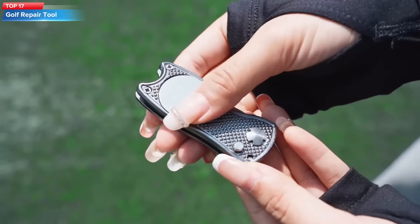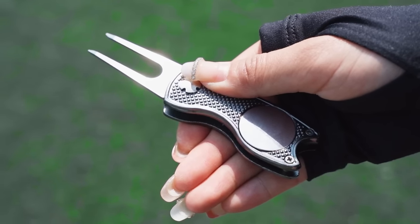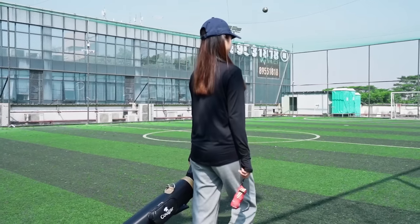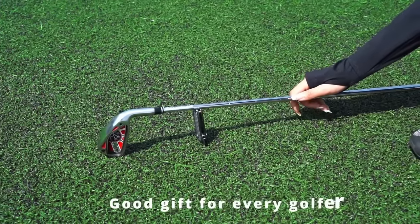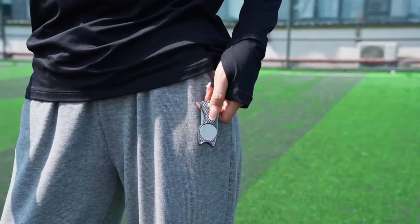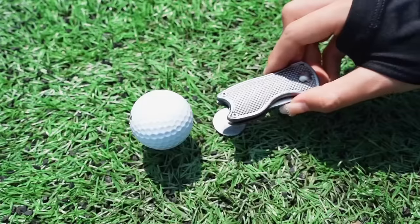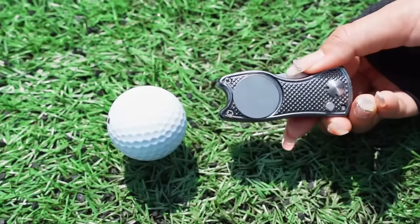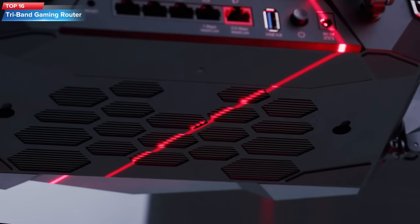Top 17: The Four-Piece Golf Repair Tool Set includes stainless steel foldable divot tools with magnetic golf ball markers in four different colors — red, silver, gray, and black. The divot tool is designed to repair marks on the green and can also be used as a club rest. The magnetic ball marker allows for easy identification of your ball on the course.